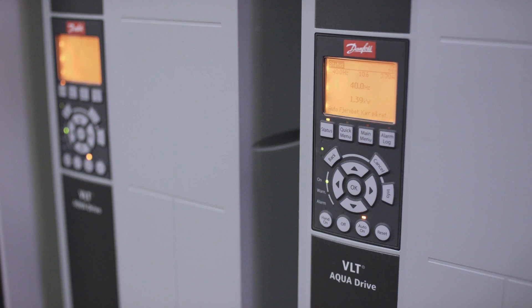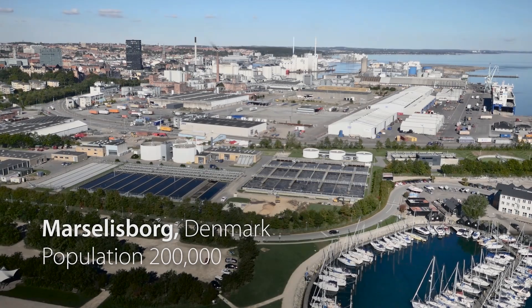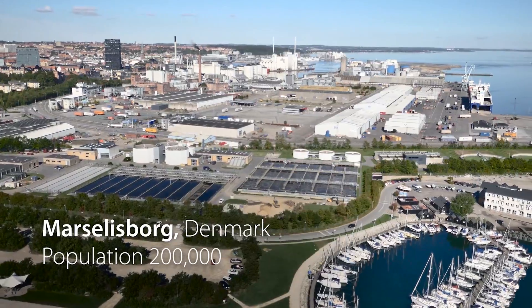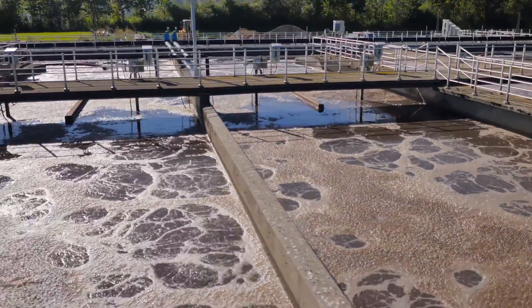A challenge that Danfoss engineers take seriously. Here in Marcellisborg, Denmark, this wastewater plant has been transformed from being a high energy consumer to an energy provider.